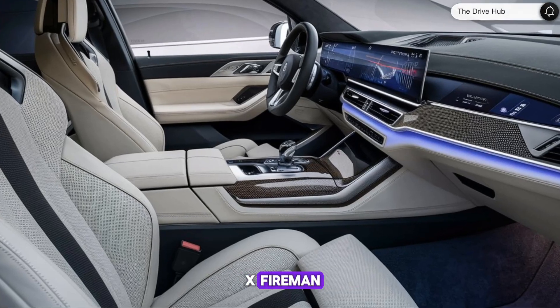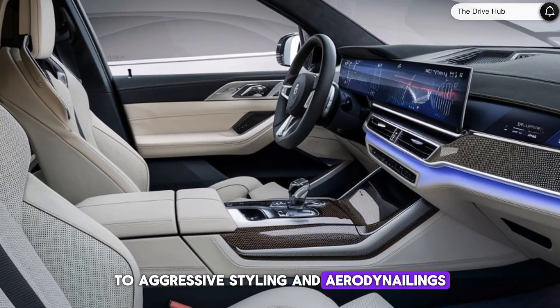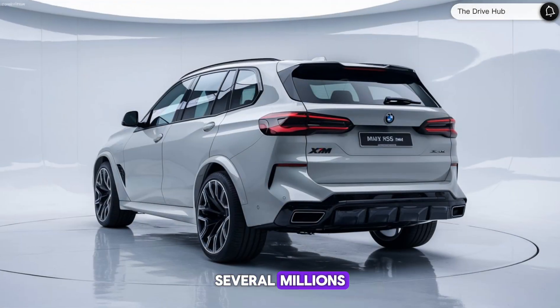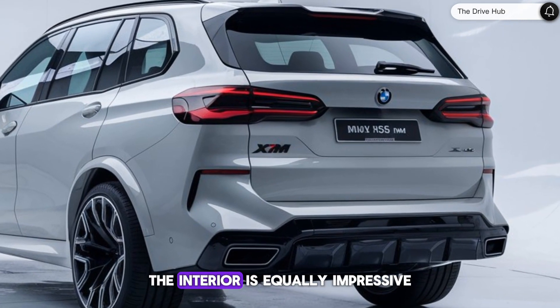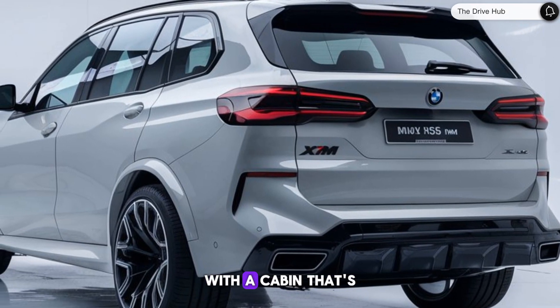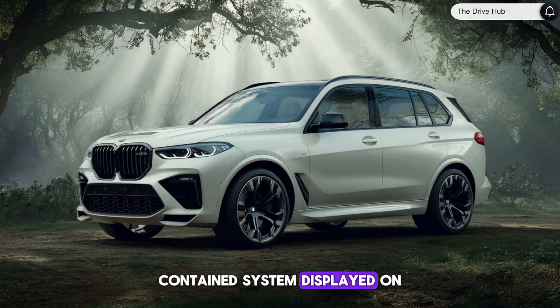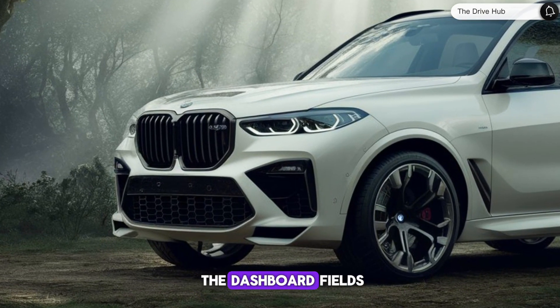The exterior of the X5M is a testament to BMW's commitment to aggressive styling and aerodynamics. The updated design features new wheel designs and several new exterior paint choices, ensuring that it stands out on the road. The interior is equally impressive, with a cabin that's both posh and techie, equipped with the latest iDrive 8 infotainment system displayed on a curved dashboard screen that spans roughly half the width of the dashboard.